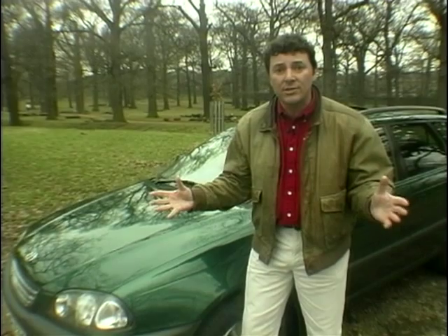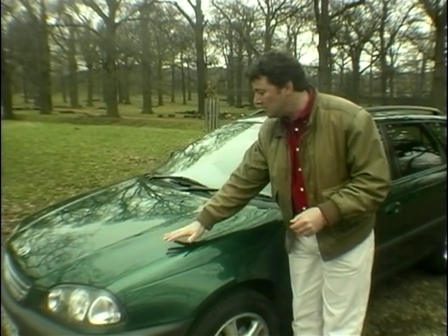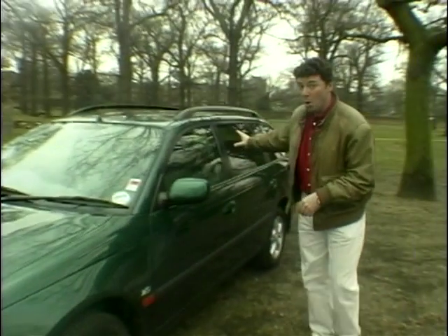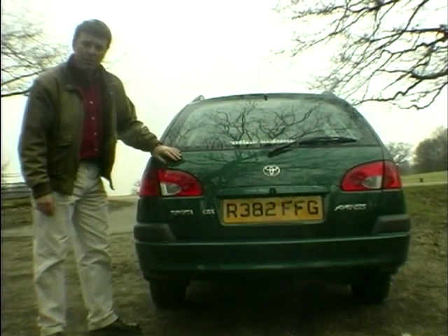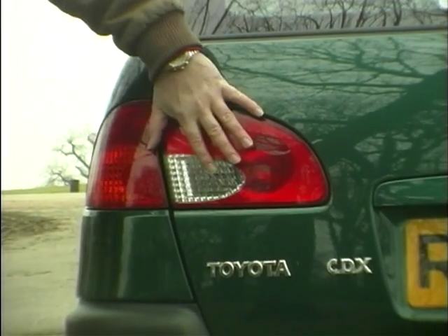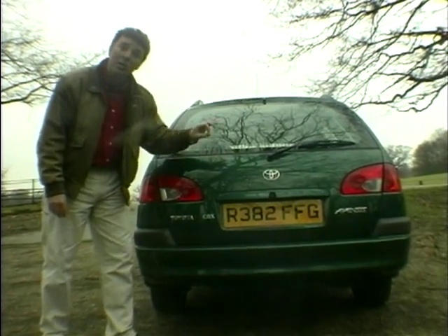Now normally, as we know, committees give us camels. But not in this case. Look at this — beautifully sculpted bonnet here, smokin' windows, and a backside that's positively pert, with these beautiful wrapped-round large lamps that make the estate version of the Avensis look like it was properly designed from scratch. Very attractive. Full marks so far.